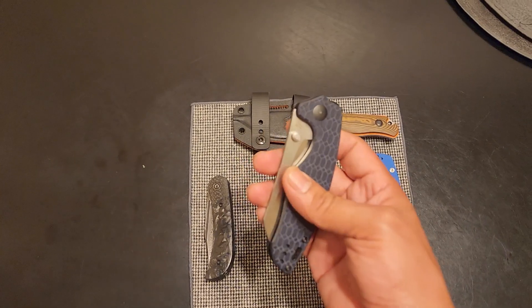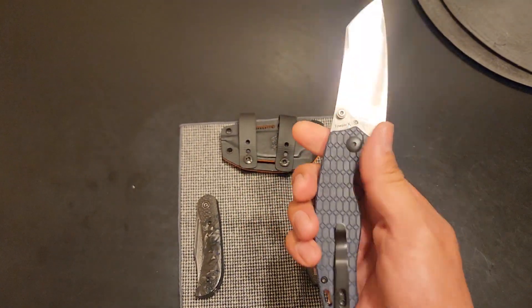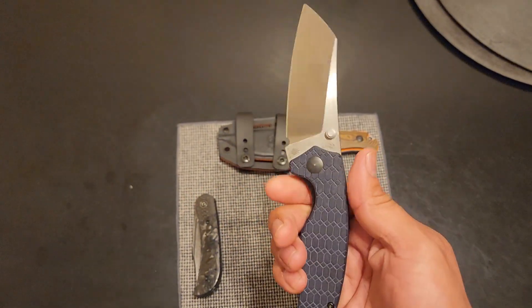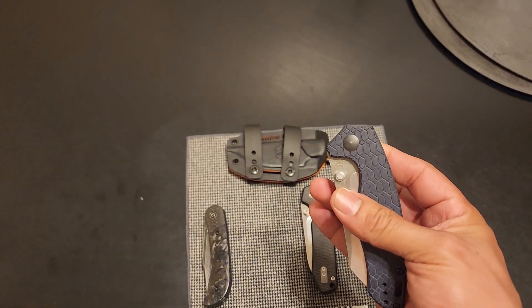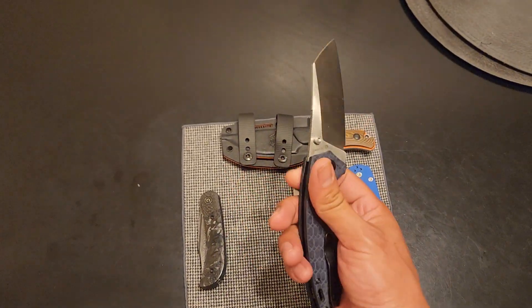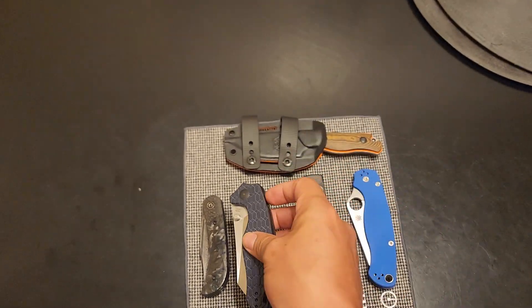Another one is the Kizer Taser K, which happened to be my first Kizer. It's just badass. Every time I grab it, I'm like, damn, I think I could whack something with this, but I don't because I really like it. Super drop shot too — easy to flick. It's great. Liner lock also.